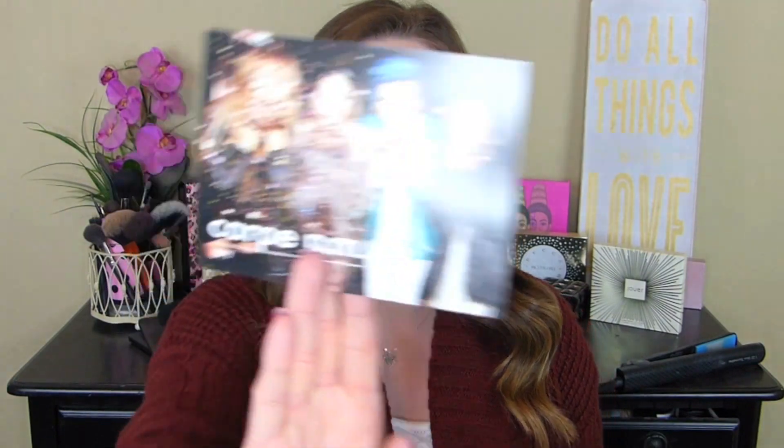Hey everybody, today's video is going to be super exciting. I got my first Ipsy bag. I have been waiting for this forever. I honestly don't know if this is November or December because I ordered it early November. Okay, yeah, this is definitely the December box.